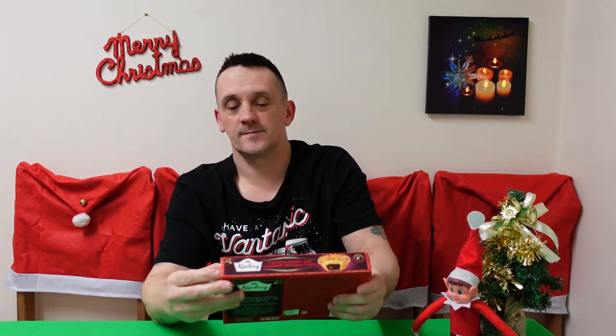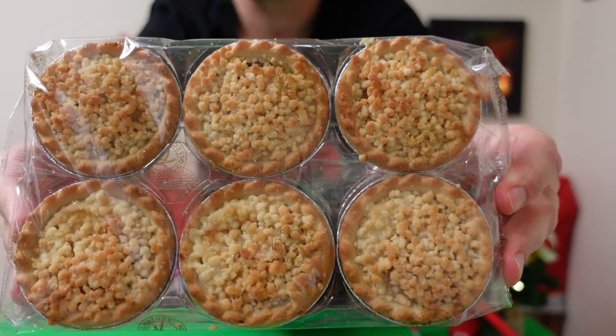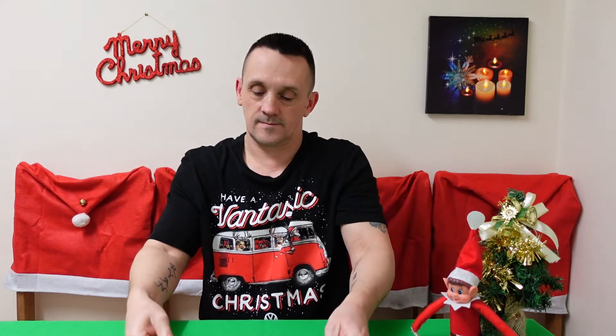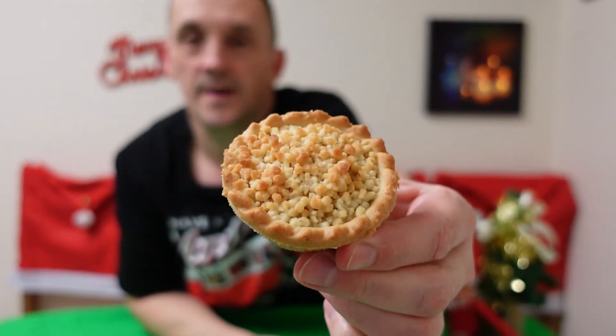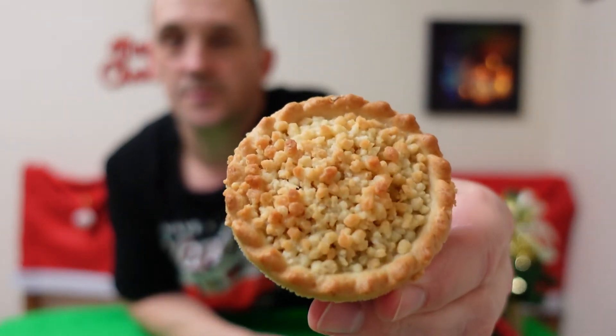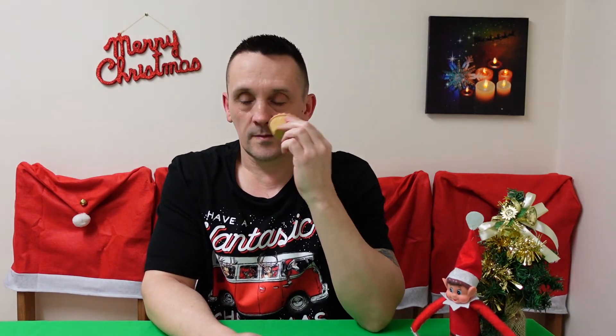Right, getting them out of the packet now. I just know these are gonna make a mess. There you go — look at that. Have a good look. You can smell the berries — lovely. Let's get them down there, let's get them down into shot.